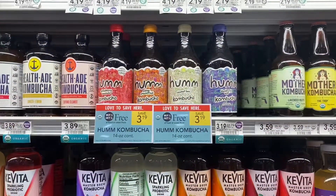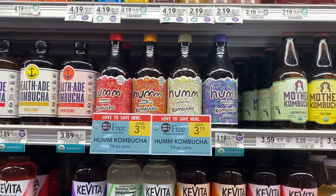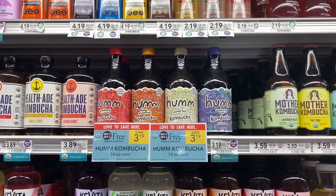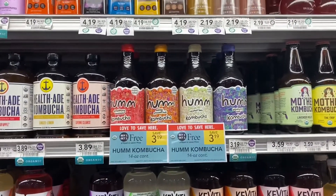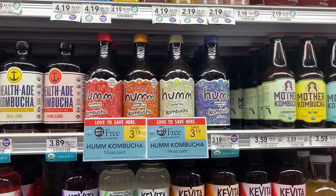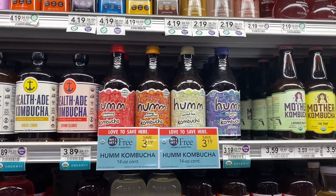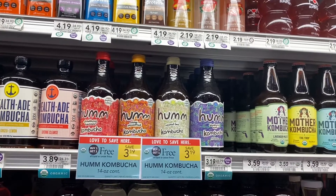The last deal I'm going to be doing is going to be on this Hum Kombucha. They are buy one, get one free right now. But on the Publix app, there's actually a coupon for buy two, get one free. So I'm going to go ahead and pick up three of them and only be paying for one after all of those discounts come off. One of them will cost me about $3 and 19 cents at my store. But this is also an Ibotta deal — Ibotta is giving back a dollar a bottle, which will give me back $3, making it only 19 cents for three bottles.